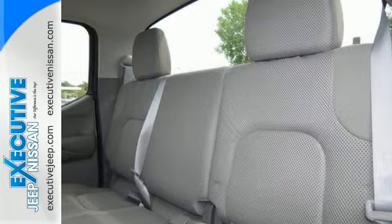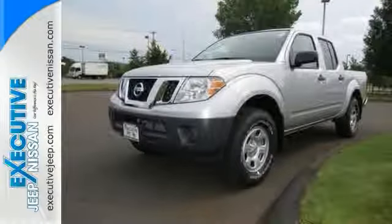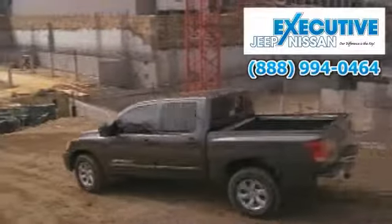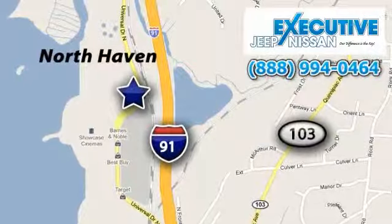Come on in and test drive this Nissan Frontier crew cab today. Your complete satisfaction has always been our first priority. Call or stop in to Executive Jeep Nissan today. We are conveniently located at 900 Universal Drive in North Haven, Connecticut.